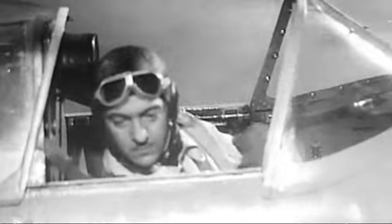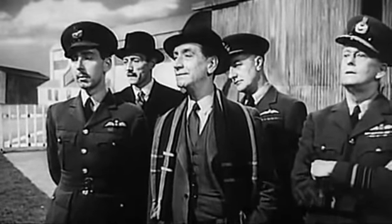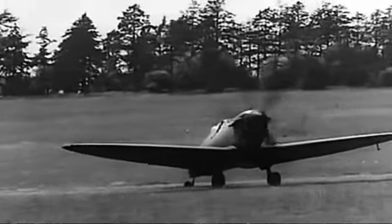The Spitfire first flew in 1936, but its designer never saw the true impact of his creation. Mitchell was battling cancer but refused to let this interfere with his work. This dedication took its toll, and in June 1937 he died, aged 42. However, he did live long enough to see the government order 300 Spitfires. His work hadn't been in vain.